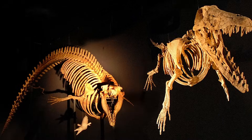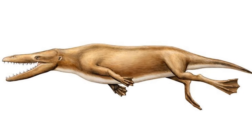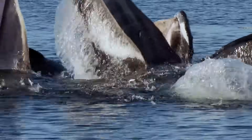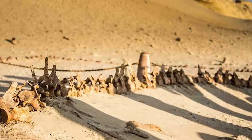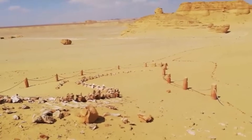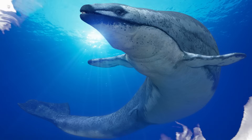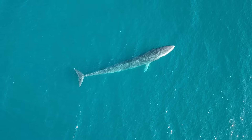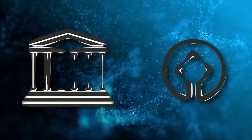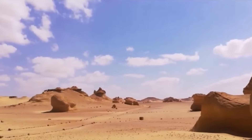The creatures preserved here are Archaeocetes, an extinct suborder of early whales that represent the transition between land mammals and modern marine whales. Their fossilized skeletons have four legs like a wolf, along with anatomies suited for an aquatic environment. Archaeocetes species found in the valley include Basilosaurus, Dorodon, Ankylosetus, and Prosetus. The valley has been protected as a UNESCO World Heritage Site since 2005, considered one of the most important paleontological locations on the planet.